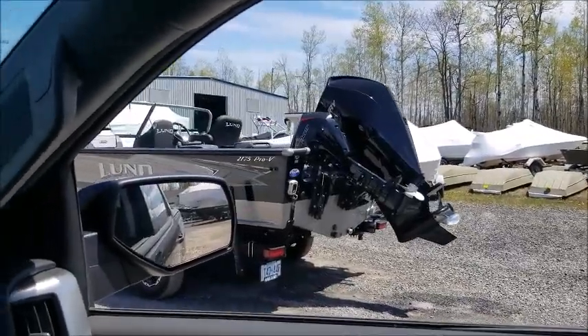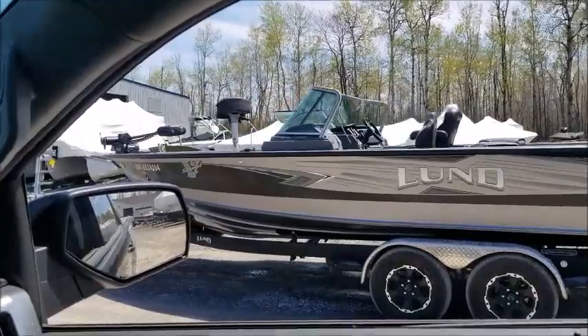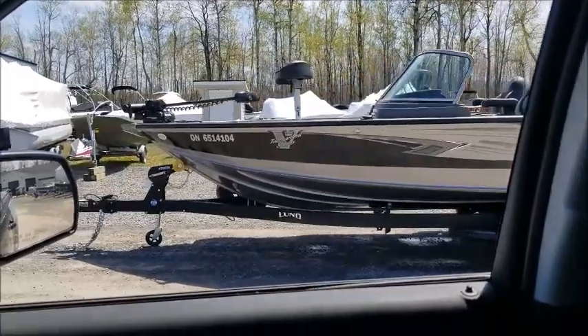Just did a final run-through with the new owner of the Memory Maker 5. It's going to take a while for that guy to get his grin off his face — he's a pretty happy camper, and so he should be. It's a beautiful boat.